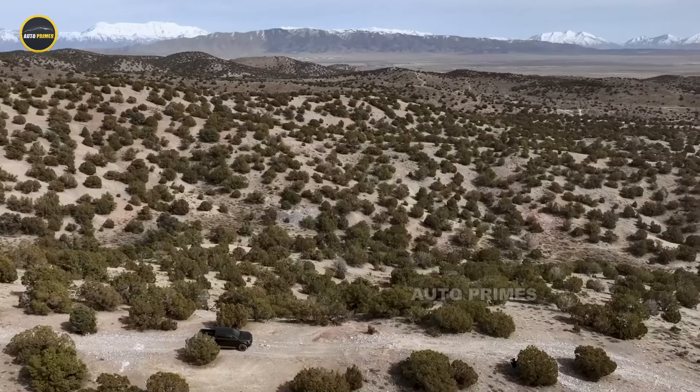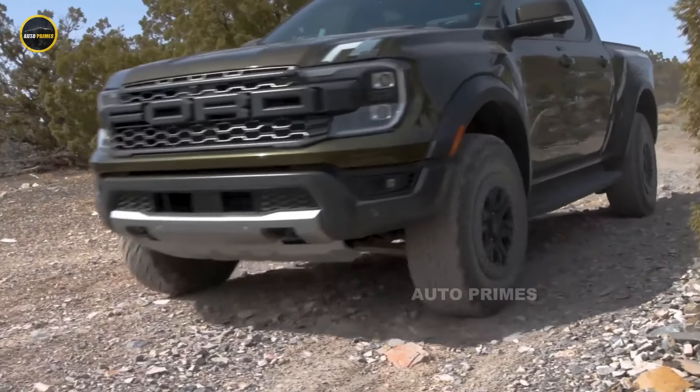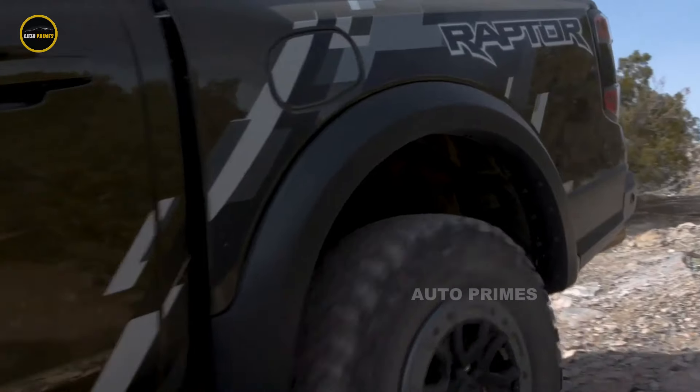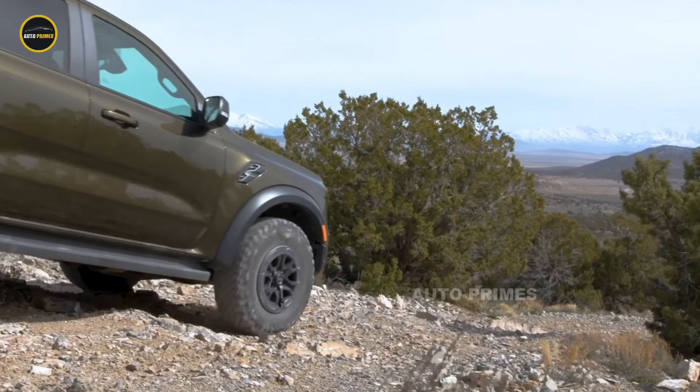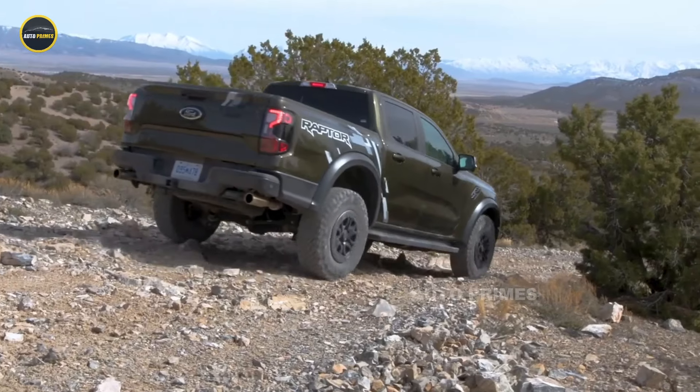Larger wheels and a higher ground clearance, along with upgraded suspension and Fox shocks, ensure that the Ranger Raptor can tackle even the toughest terrains with ease. Additionally, its aggressive front bumper and reinforced underbody protection are designed to handle the demands of off-roading.